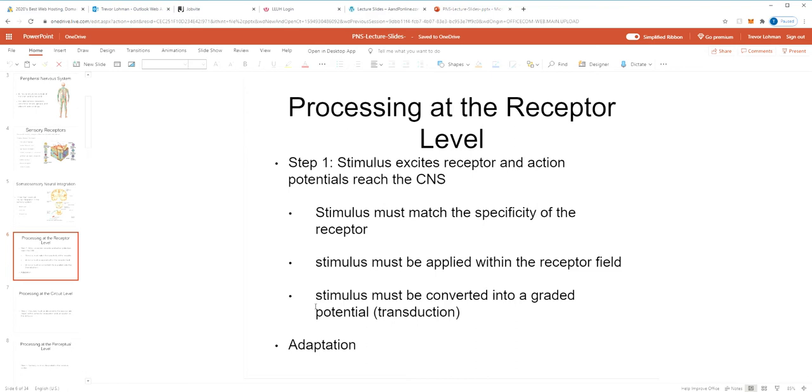The stimulus needs to be converted into a graded potential at the receptor, and that graded potential needs to stimulate the axon hillock so an action potential is sent to the central nervous system. That's step one — the processing that must occur at the receptor level. We also have adaptation: you can be conditioned to a stimulus. You put your shirt on in the morning and can really notice it at first, but hours later it's almost like it's not there. The receptors adapt to that stimulus and become less sensitive to it.